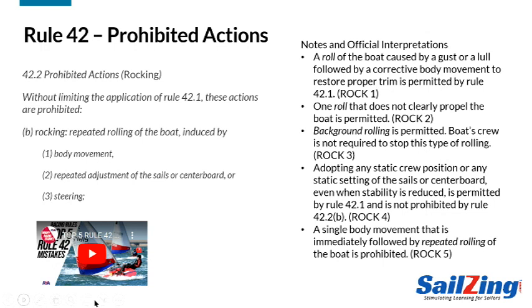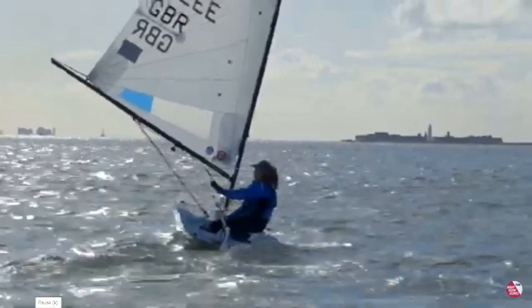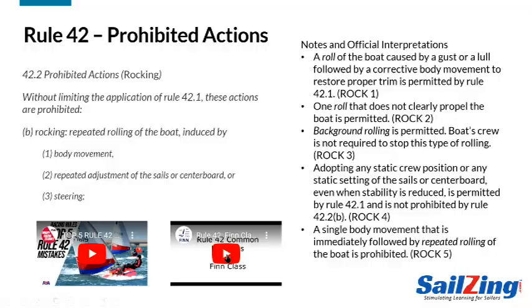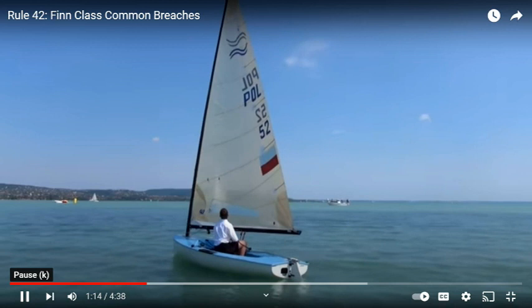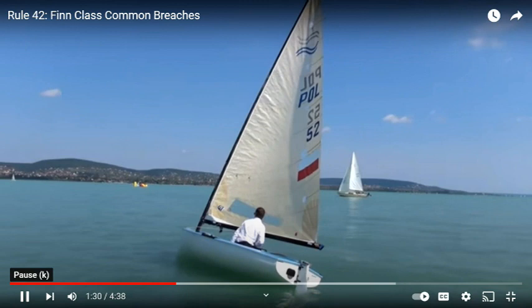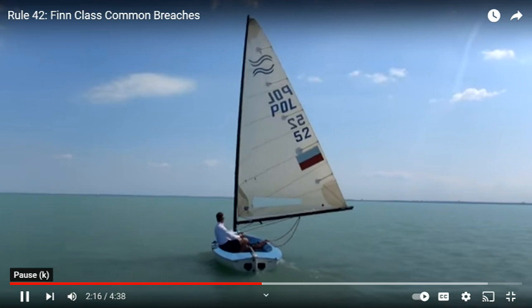From the RYA video: Iona is heeling the boat to windward and turning upwind, then heeling it to leeward and turning downward. The rolling is not associated with steering and is only there to facilitate fanning of the sail through the air — this could get a penalty, with quite big movements of the sail visible. From the Fin class video: repeated rocks are not allowed even if they do not clearly propel the boat. On a beat to windward, repeated changing of the heel is considered rocking and is not allowed. Downwind, repeated rolling caused by body movement is considered rocking and is not allowed.